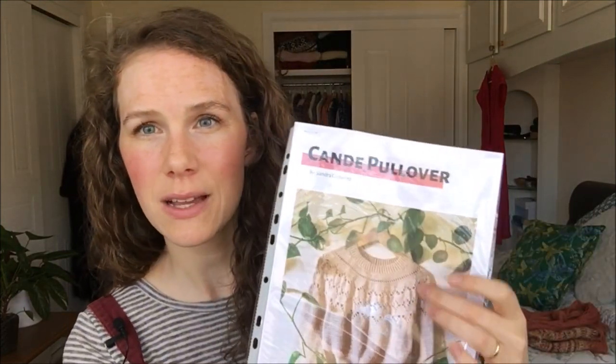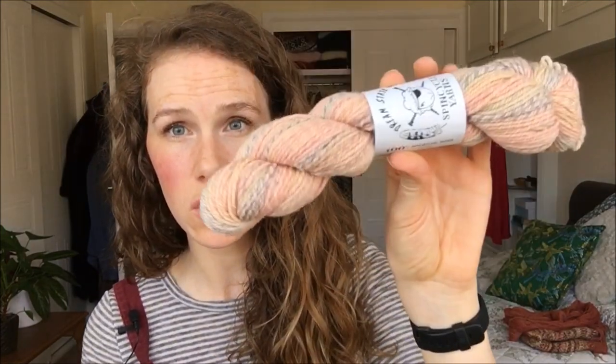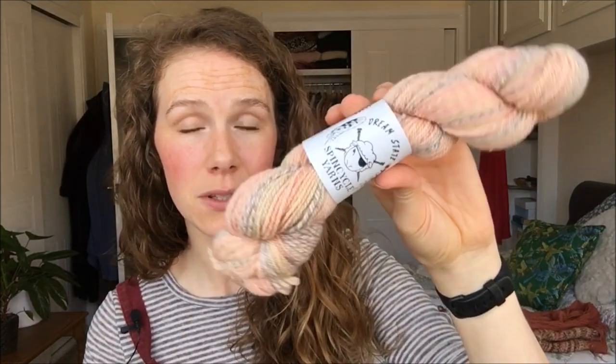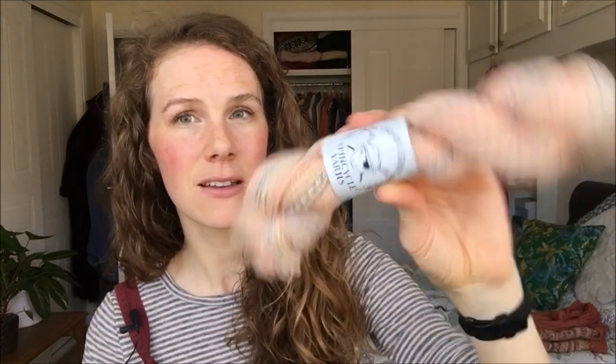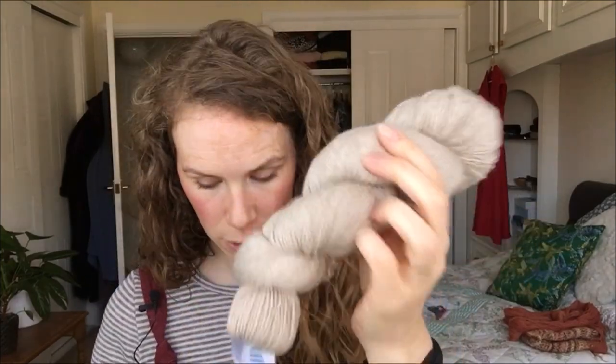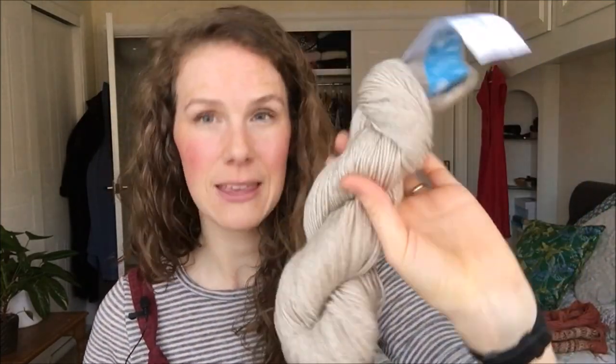The other thing I'd love to make is the Candy Pullover by Sandra Gutierrez, who is Nomad Stitches on Instagram. I just love the lacework detail on it. However I'm not sure what yarn to use — I have this gorgeous Spin Cycle Yarns but only one skein because it's super expensive. Maybe I could use that for the ribbing and a light creamy natural wool for the body. I also have quite a lot of a beige colour that would look really nice in that pullover.